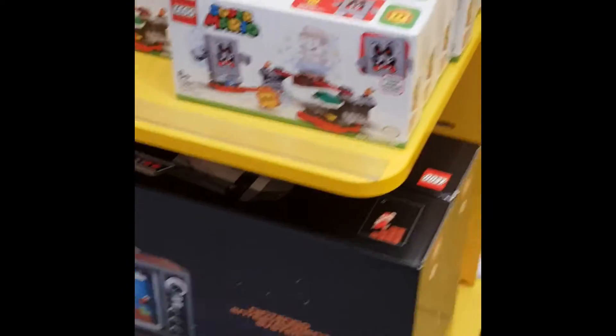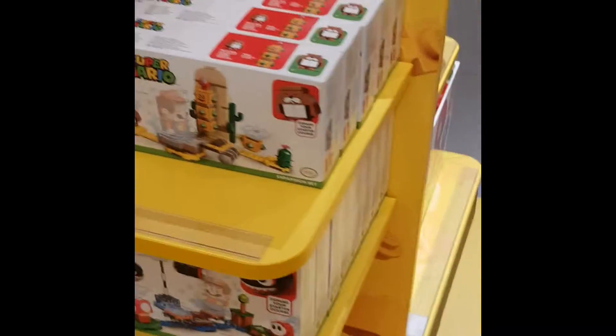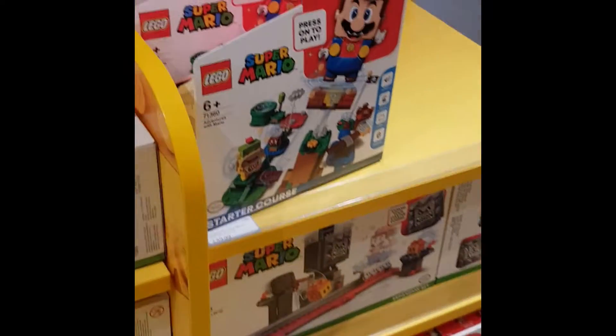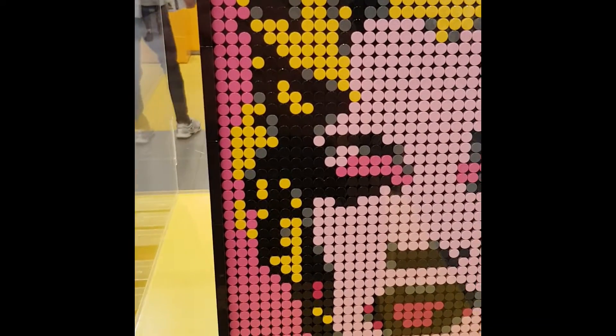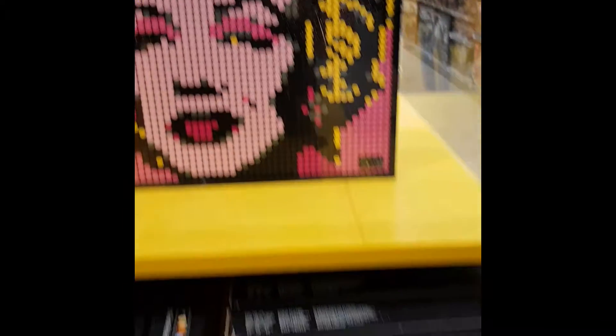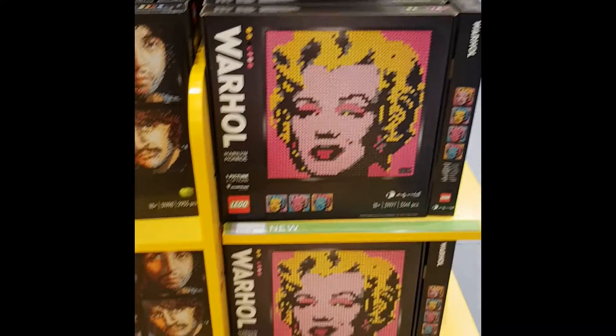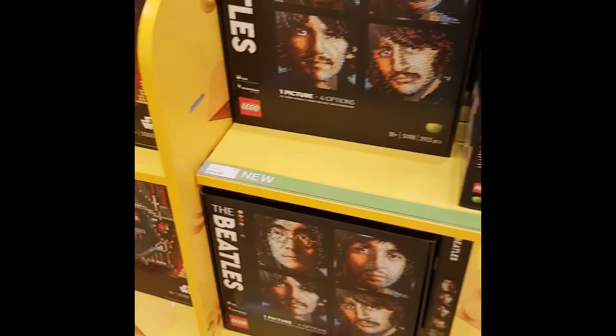Apologies for flashing around a little bit too quick, but just to give you an idea of what they had in some of the display units. They had a couple of units dedicated to all the Mario stuff — there's obviously a lot of sets so they need quite a lot of space to display them all. There's some of the starter sets there. This was one of the Lego Arts — they had one of the Marilyn Monroe ones on display which looks fantastic.